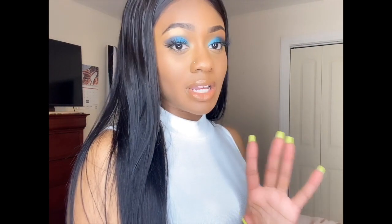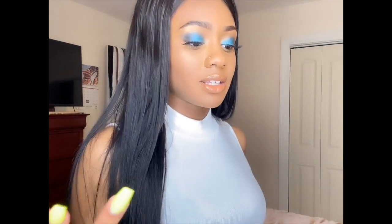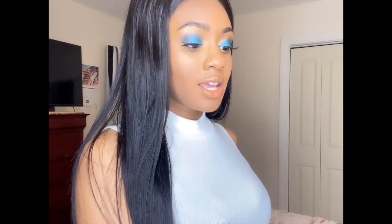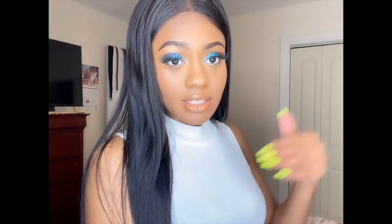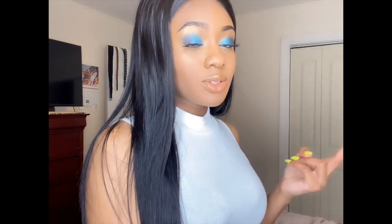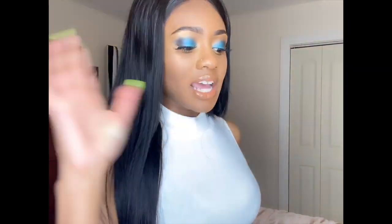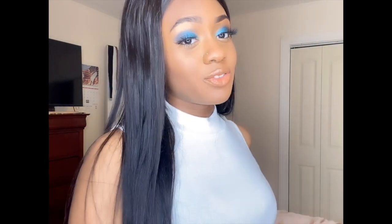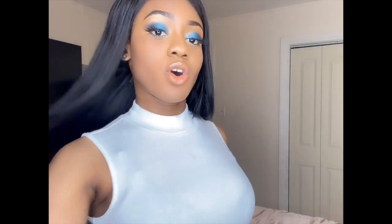So first off, this hair is a Brazilian straight lace front, and I got the medium brown lace, which as you can see kind of goes with my skin tone. You can also get transparent lace — that's something new and popular that people have been using — but I stuck with the medium brown, stuck with what I know. This hair is 24 inches, and I love my long hair.